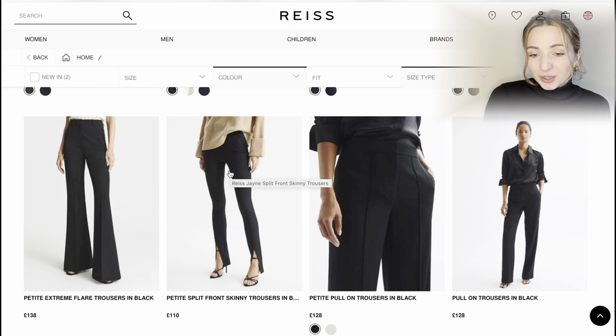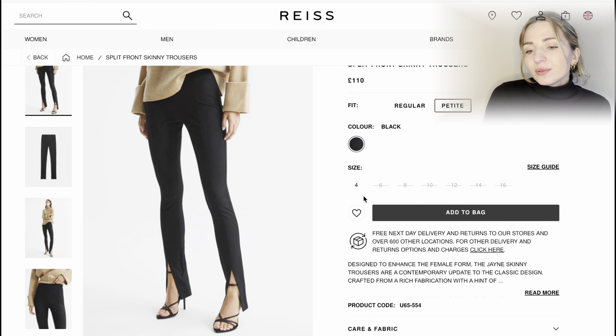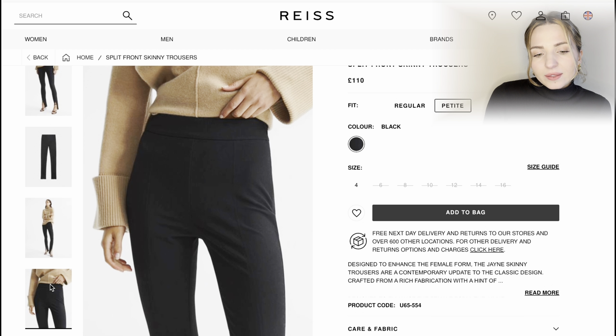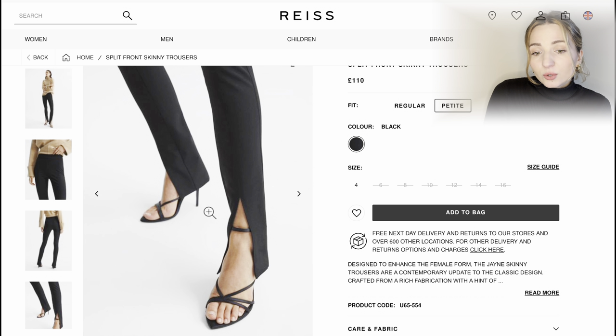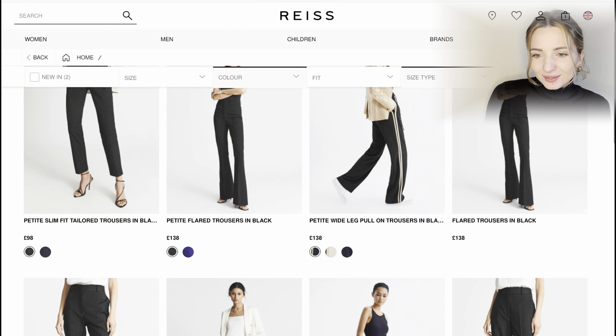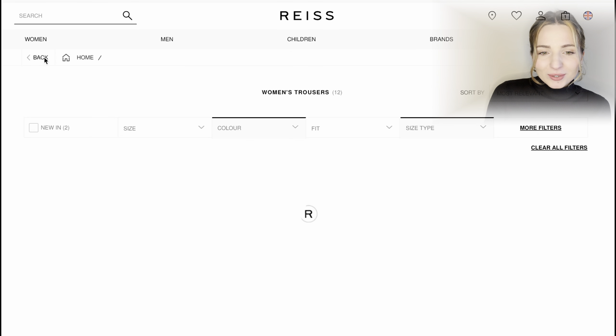These are similar flare trousers. Wow, these petite split front skinny trousers in black look very nice, however there's only one size available — size four. They're not exactly what I'm after right now, but it's good to know the option exists. I'd suggest also having a look at their jeans, as most of you probably prefer jeans over trousers.